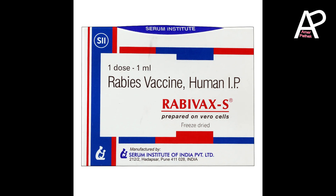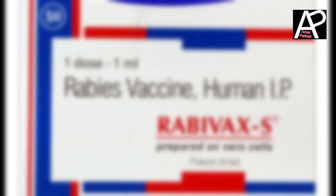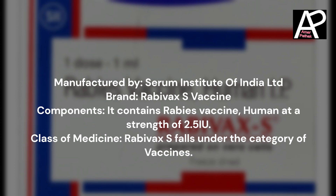Hey there, welcome back to our channel. Rabivax S Vaccine is manufactured by Serum Institute of India Ltd. It contains rabies vaccine, human, at a strength of 2.5 IU. Rabivax S falls under the category of vaccines.